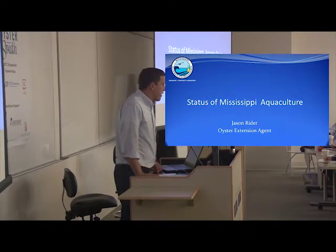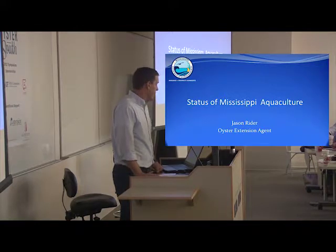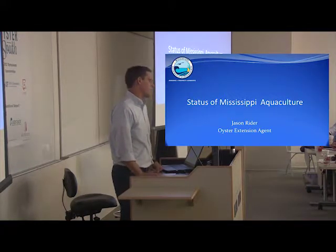Good afternoon, everyone. My name is Jason Ryder. I work for the Mississippi Department of Marine Resources. I'm an oyster extension agent. Today I'm going to talk to you about the status of Mississippi Aquaculture.